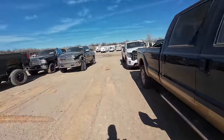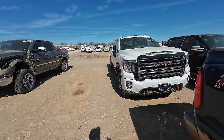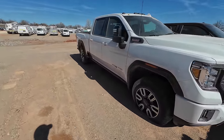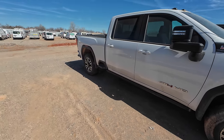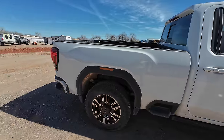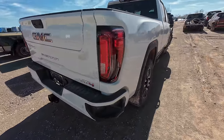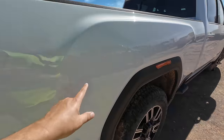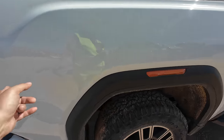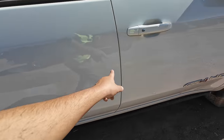Oh look at this Chevy with the Duramax. This is why I don't come over here and look at trucks — I get excited and start wanting to bid on stuff. AT4 HD with the 6.6 Duramax. Boy she's clean. But somebody keyed it — carved an X right here and then just ran it straight down the side.